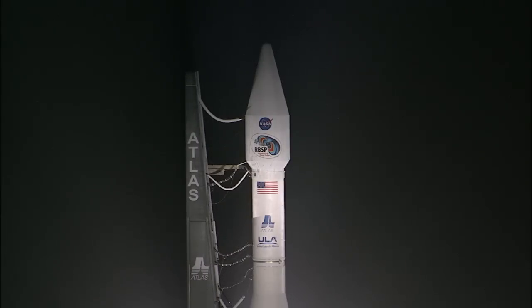At T-minus two hours and holding, this is Atlas launch control.